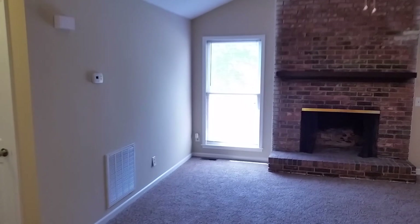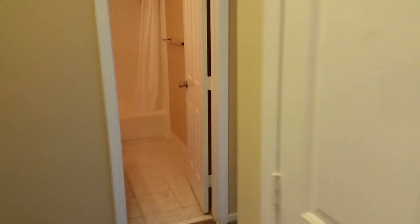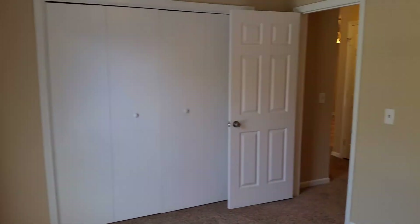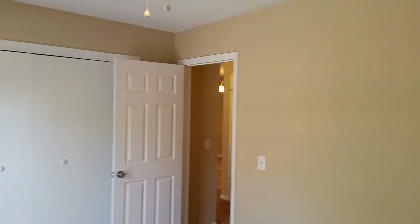It is a split floor plan, so our master is on the opposite side of the house from the two additional bedrooms. We're going to take a look at those now. Here's bedroom number two — we do have a ceiling fan, and we have ceiling fans in all of the bedrooms. There's our closet in nice warm neutral colors — I really like the decor.